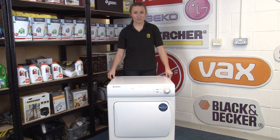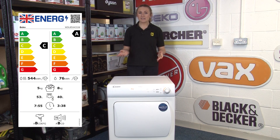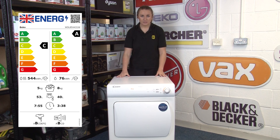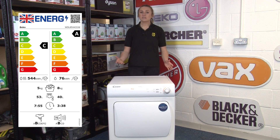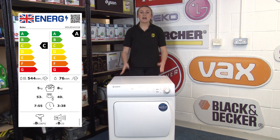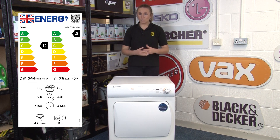Next we have tumble dryers and washer dryers. As well as your A to G rating, your energy rating label will also include features like the energy usage of 100 cycles, the noise emission classes of spinning, the weight capacity of your machine, and the duration of cycles. For washer dryers, water consumption will also be featured, just like your washing machine.